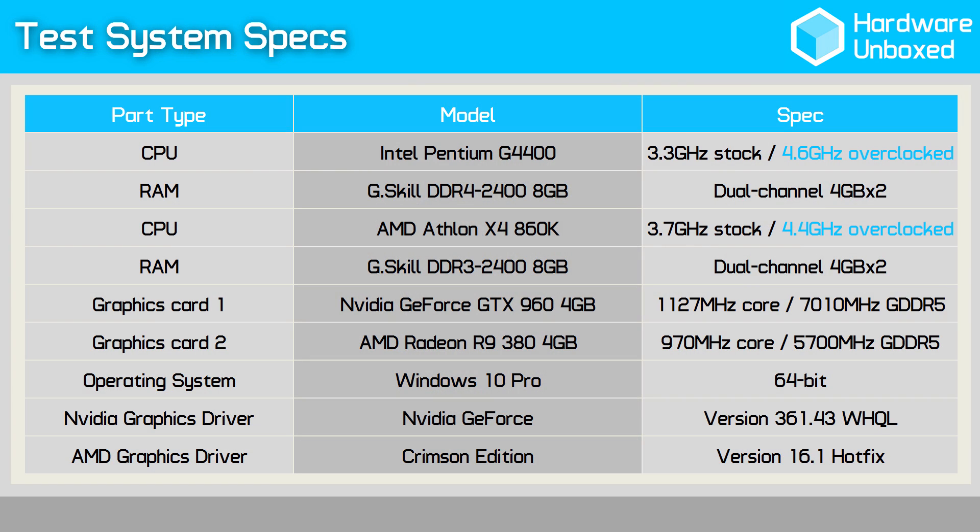What I want to know is how these two processors compare in the latest games — games such as Just Cause 3, Rainbow Six Siege, Star Wars Battlefront, Fallout 4 and more. In an effort to find out which is the best value option for gamers, I'll be testing both the Athlon X4 860K and Pentium G4400 at their standard clock speeds as well as maximum overclock frequency. Since these are sub $100 CPUs, I've paired them with a realistic graphics card — not a Titan X. Instead, I'll be testing with two GPU configurations: the Radeon R9 380 and the GeForce GTX 960, both costing $200 or less.